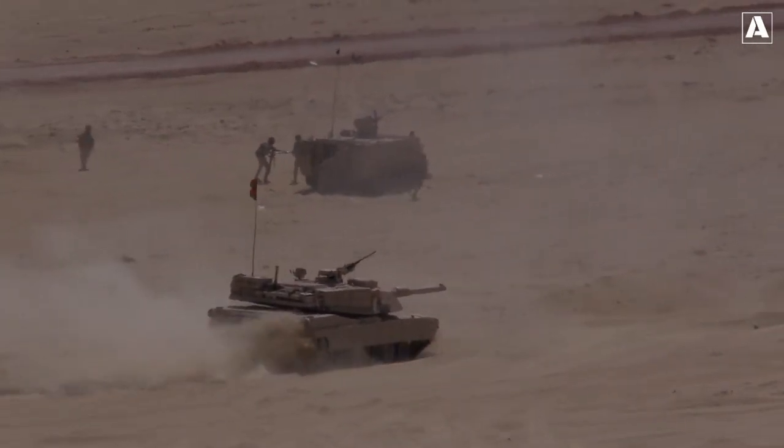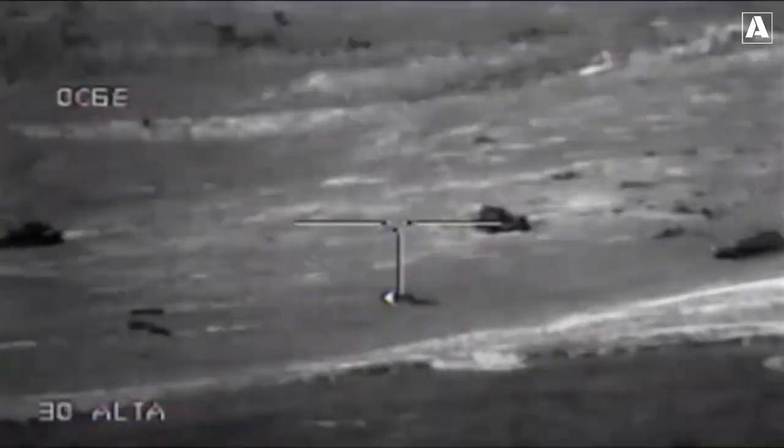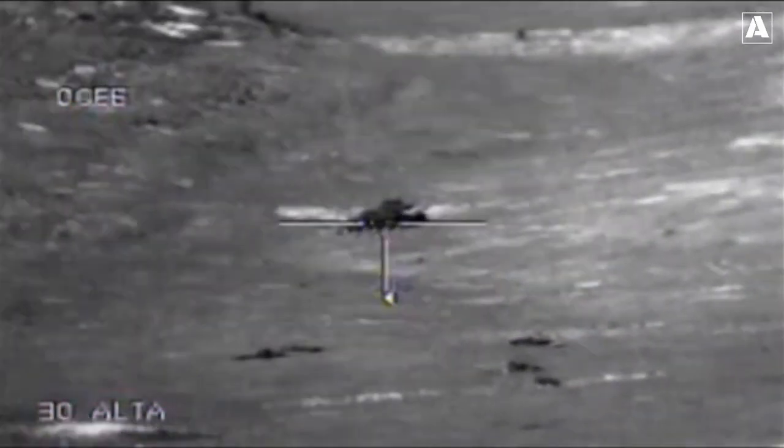But little did they know that a new breed of anti-tank weapons was quietly emerging, ready to challenge their dominance.